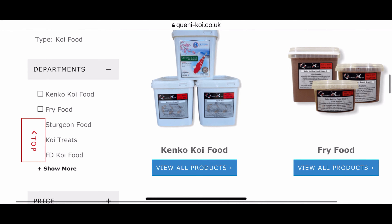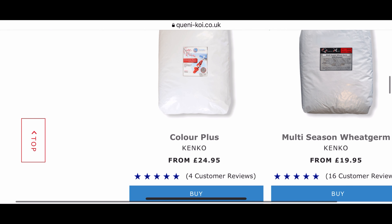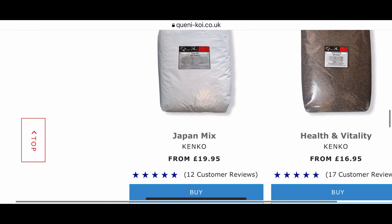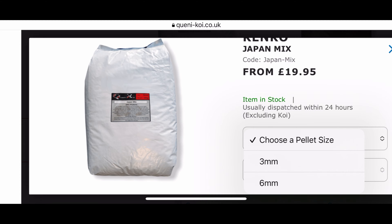This is the food we previously used — the Queenie Koi Japan mix. It comes in a slightly larger 15kg bag and it is cheaper. This was £72 for 15kg. I previously had a 3mm pellet — it works out at £4.80 a kg, so it is cheaper.